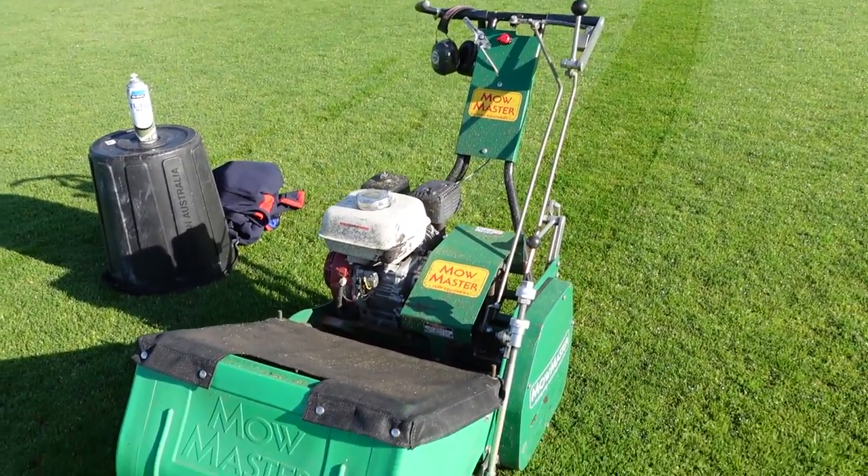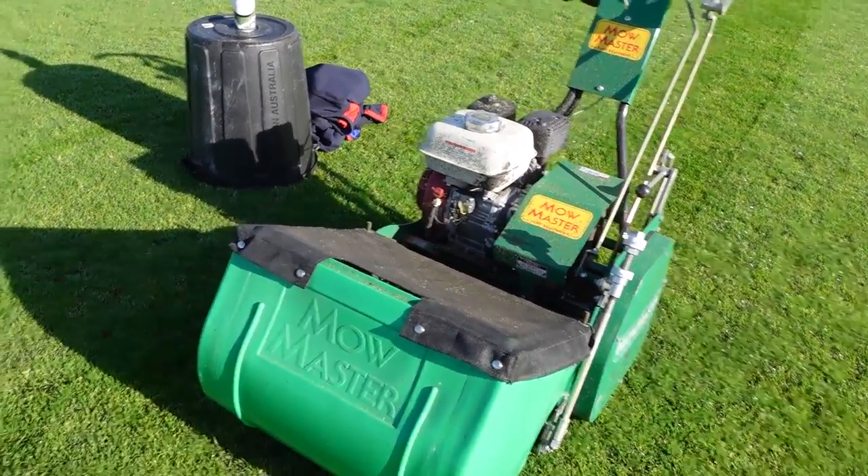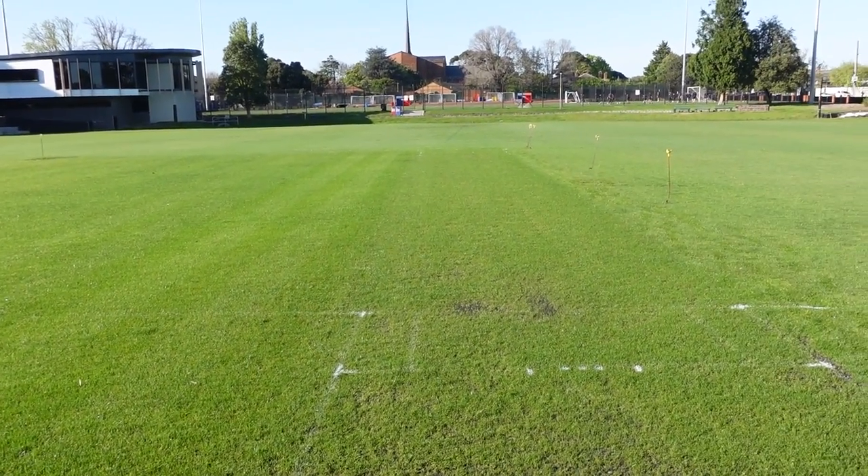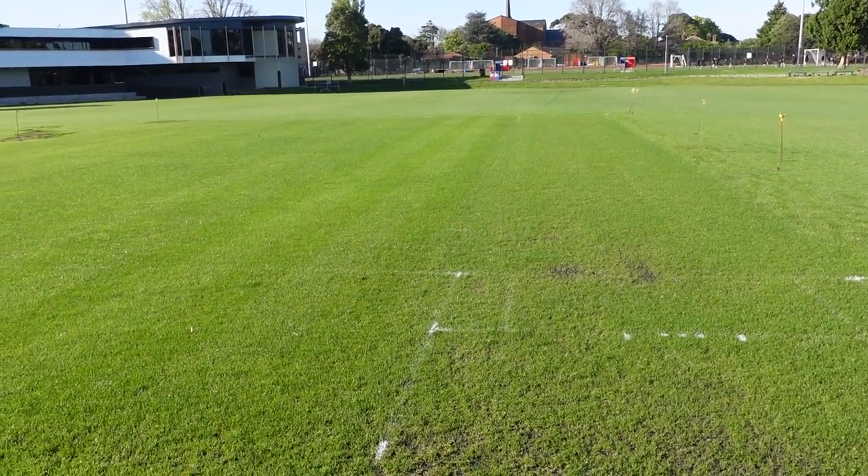I'm just going to give it a cut with the walk-behind cylinder mower — it's set at 14mm right now — just going to cut each pitch, not going to stripe it up, get some clippings, dry them out, and there we go.